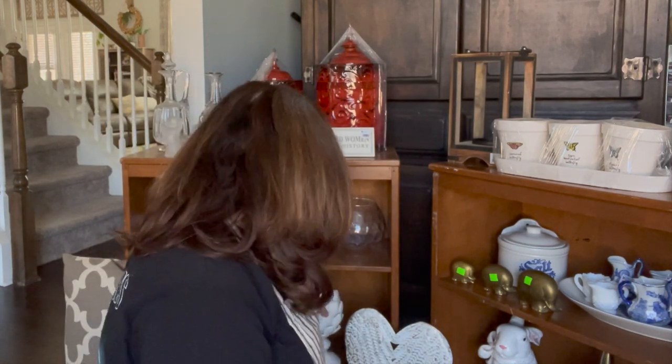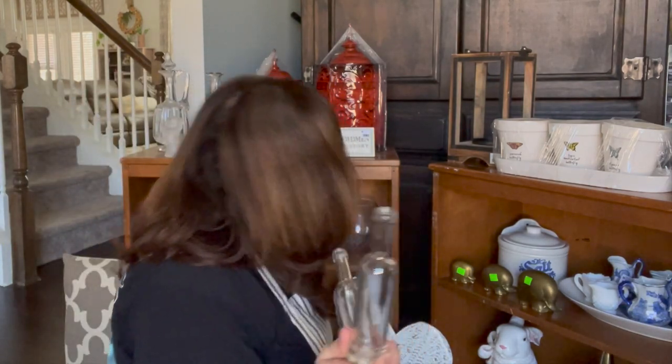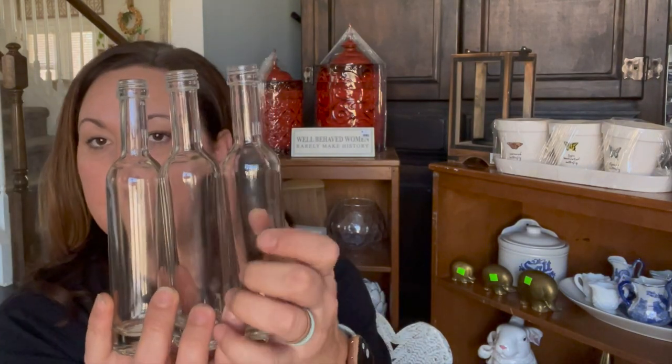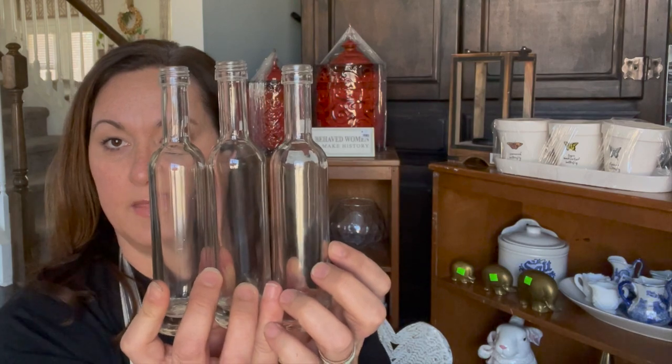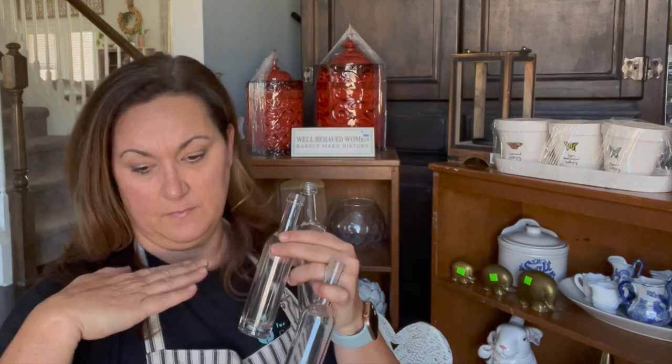I got three of these guys — they were $0.25 a piece. I thought these would be cute if I made a little wood box around them and then put like three little sprigs. They're thin enough — they would be really cute on a windowsill in the kitchen.